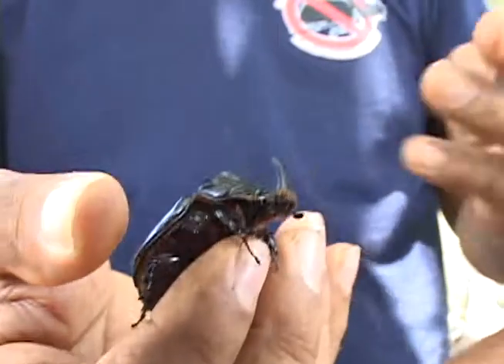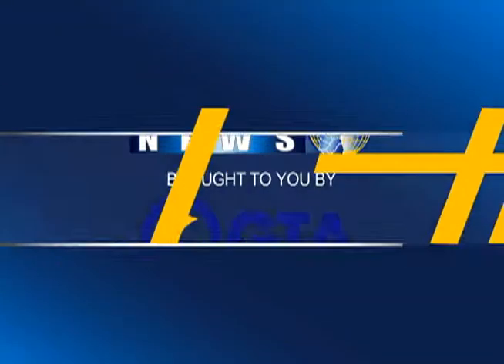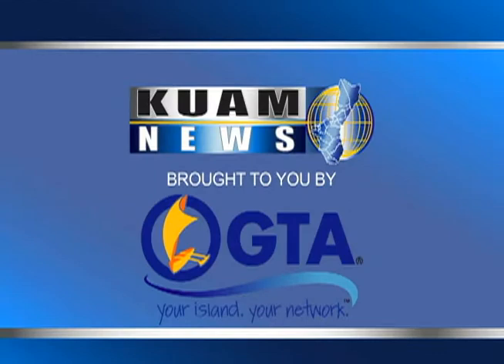For more information on the coconut rhinoceros beetle, call 735-2080. Brought to you by GTA, your island, your network.